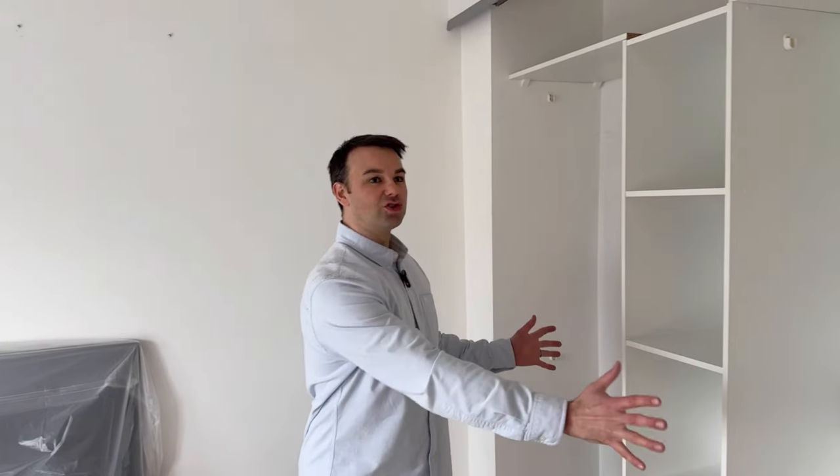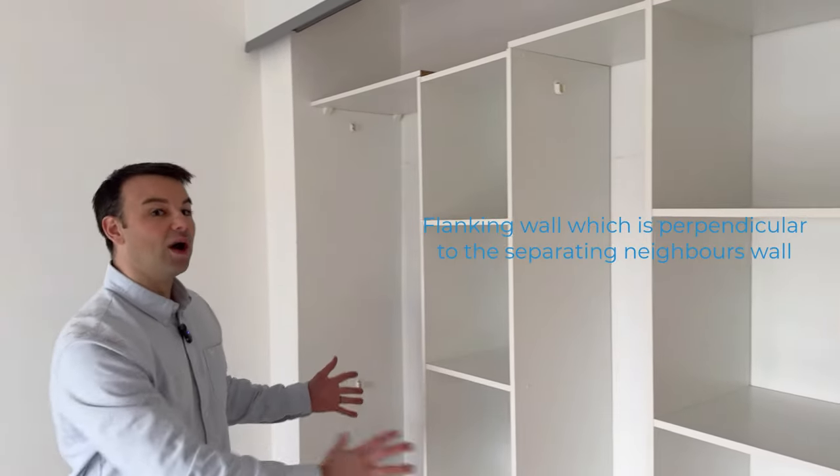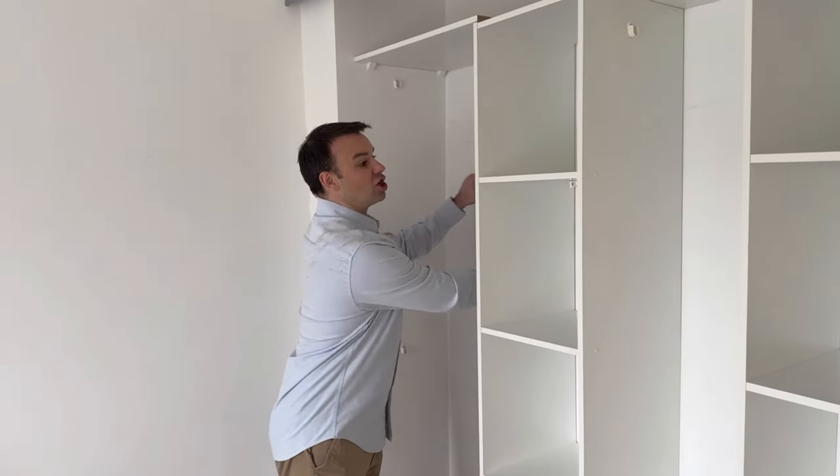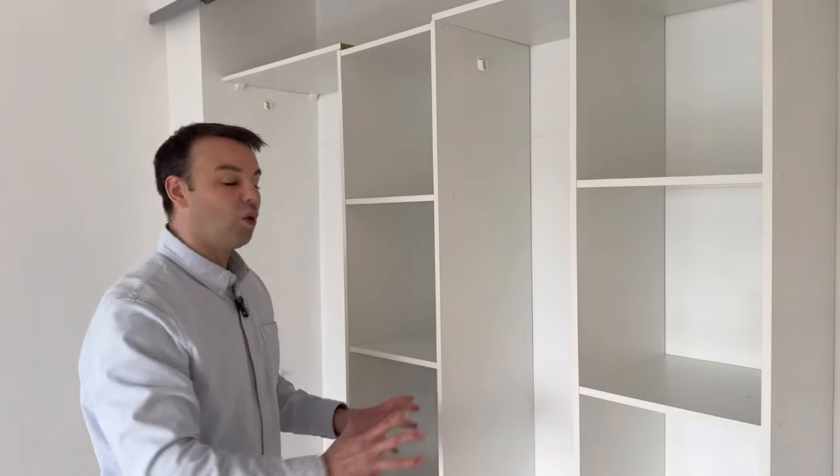There are built-in wardrobes on this flanking wall and the homeowners installed them thinking the clothes offer some sound attenuation. But on closer inspection there is actually dot-and-dab plasterboard installed to this flanking wall. So we're going to remove that dot-and-dab plasterboard because it makes noise worse, and we're going to show you what we're going to install instead on this flanking wall.